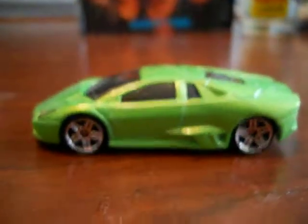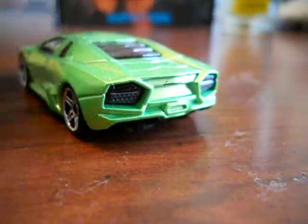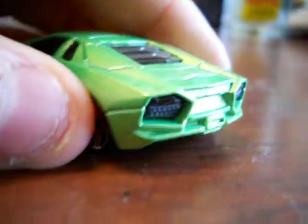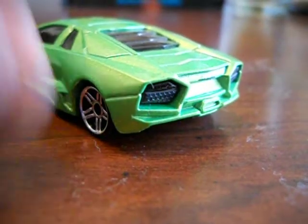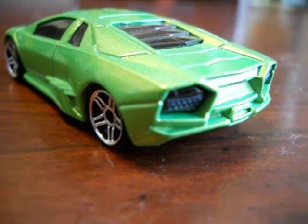It looks like the Diablo that way. It's just really interesting. Just to show you some details of it — I kind of wish the tail lights were a little brighter there.